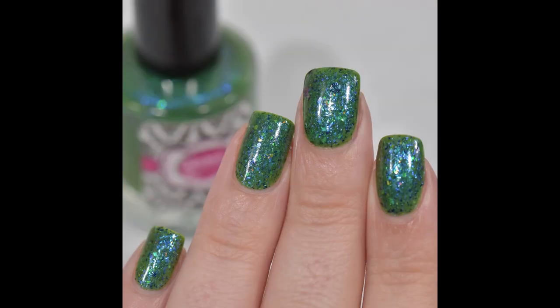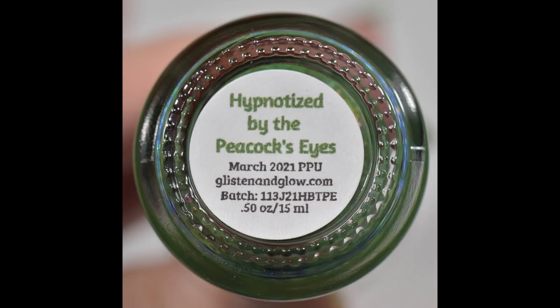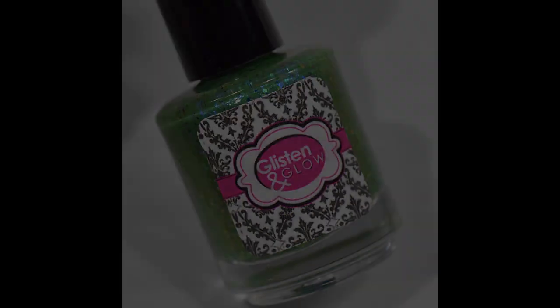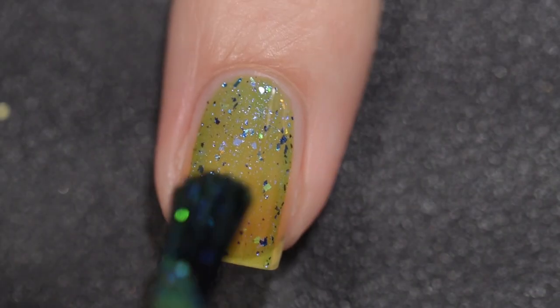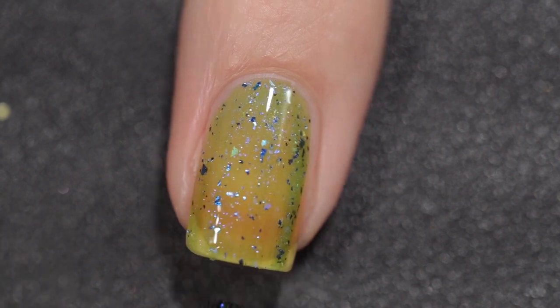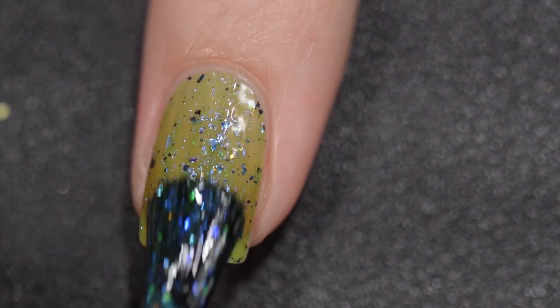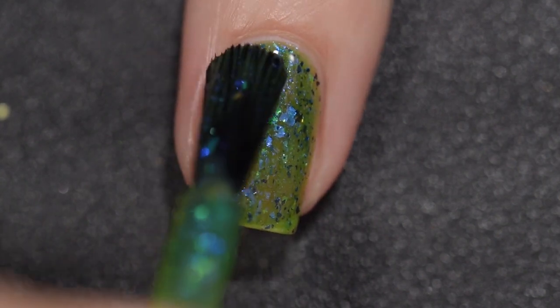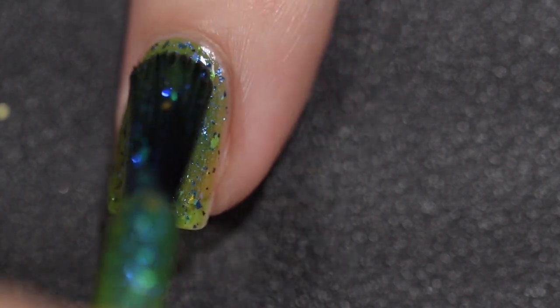Next up we have Glisten and Glow's Hypnotized by the Peacock's Eyes. This is going to sell for $12.50, comes in a 15 milliliter bottle, and there is no cap. This was inspired by a beautiful peacock that comes to visit the property of Jill's — the owner of Glisten and Glow — bestie in Florida on a regular basis. It is described as a medium green with blue shimmer, blue to green to gold iridescent flakes, aqua to blue chrome flakes, and rainbow crystal flakes.